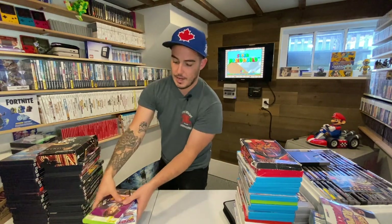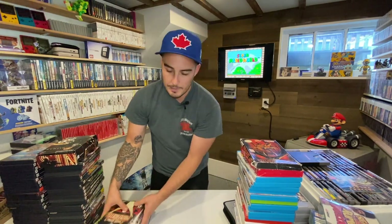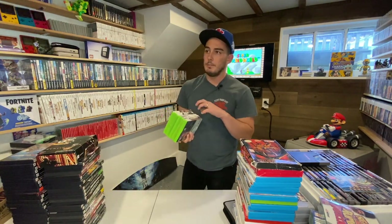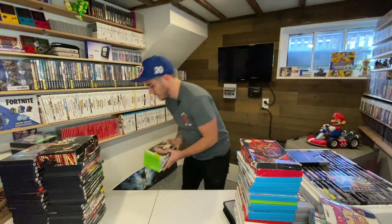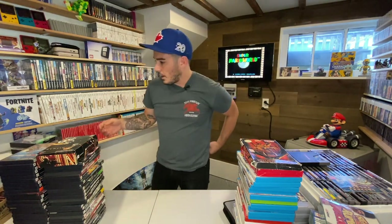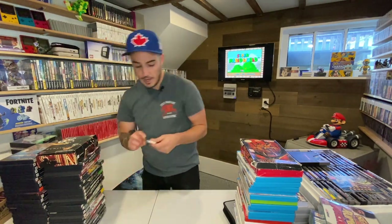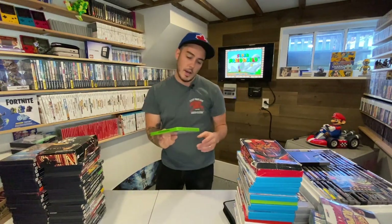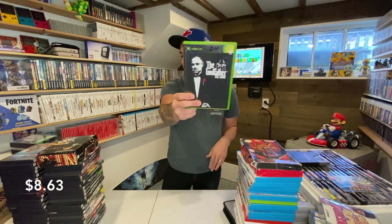I primarily collect for Xbox over PlayStation unless it's a PlayStation exclusive. Anything that exists on both platforms I'll collect on Xbox. There was also a memory card for the Xbox 360, and one OG Xbox game — a complete copy of The Godfather.